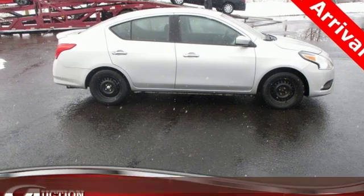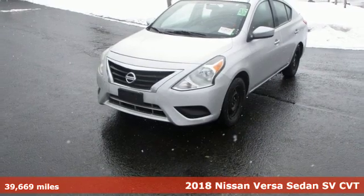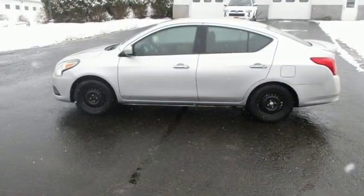Here's a 2018 Nissan Versa sedan. Nissan, built for the human race. A great vehicle is comprised of great features like these: auxiliary audio input and wireless phone connectivity.